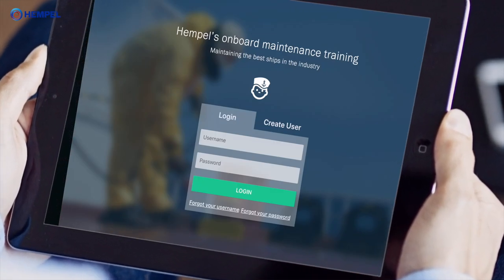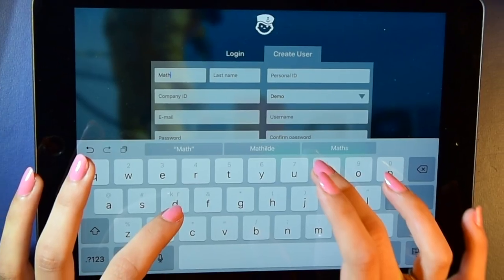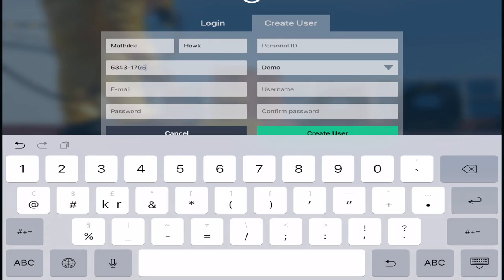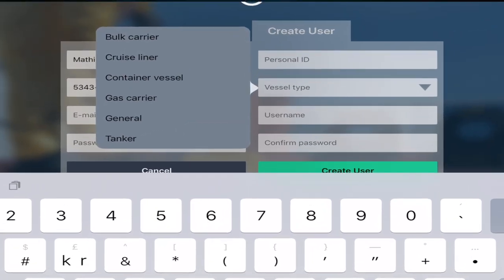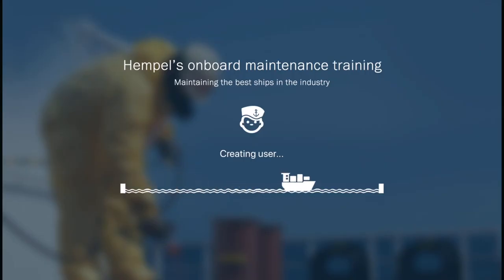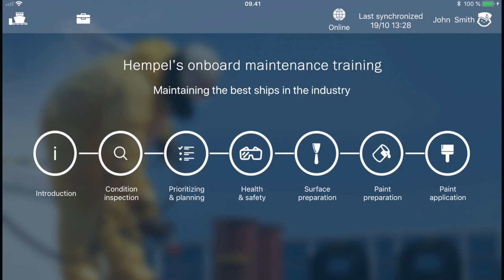After downloading the app from the App Store, register as a user. Your company can get a company ID from Hempel. Choose a ship type. After the introduction, the training material is split into six chapters that follow the same logical sequence as the practical paint maintenance process.